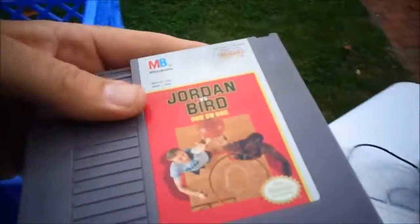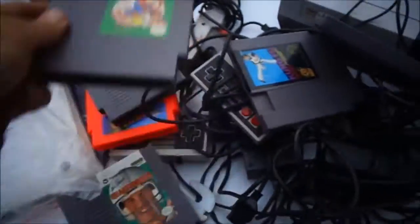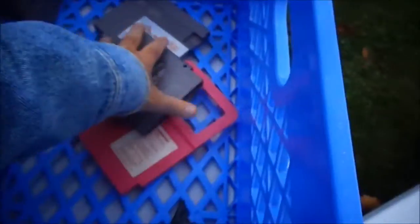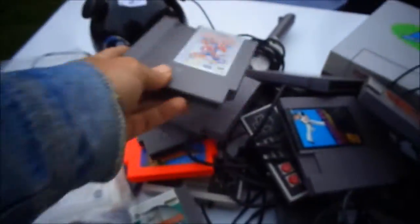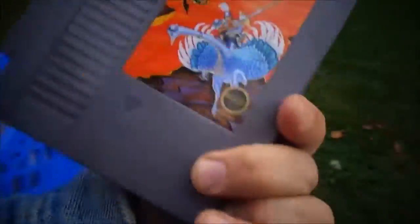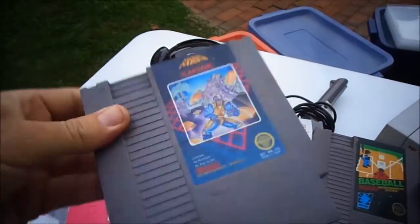Kung Fu — probably a $10 game. Jordan vs. Bird, a Championship Series game — I almost never find this. Tecmo Bowl, probably $10 to $15. Blades of Steel, a regular common game. Joust — I haven't had this game in a while, don't know the value. Baseball. And the best game: Mega Man — the first Mega Man — I believe this is at least $75. Again, $10 for all this Nintendo stuff. An amazing deal. I spent like $13 with them, besides some jewelry.